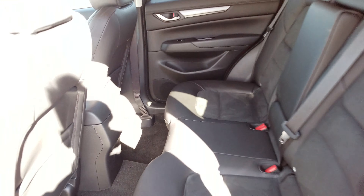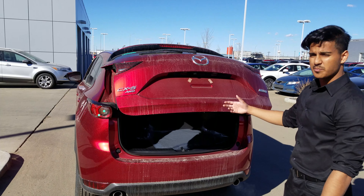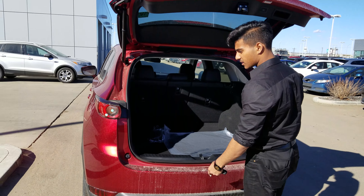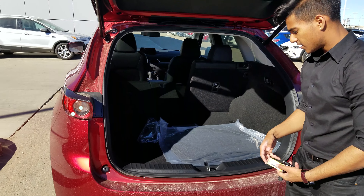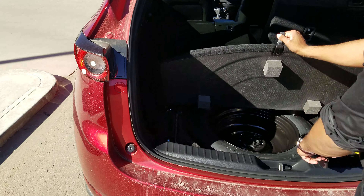Moving to the back, the GS model comes with a power liftgate. This vehicle is also all-wheel drive, with dual exhaust in the back. The CX-5 does come with a 40-20-40 folding rear seat ratio, so you can pull down the seats just like that. Down here you're going to find your jack and spare tire, along with some storage cubbies on both sides.